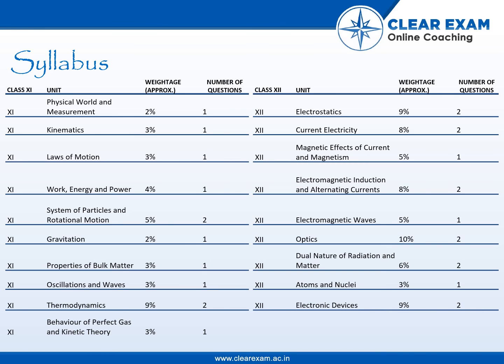Dual Nature of Radiation and Matter has approximately 6% weightage and 2 questions. Electronic Devices has 9% weightage and 2 questions.